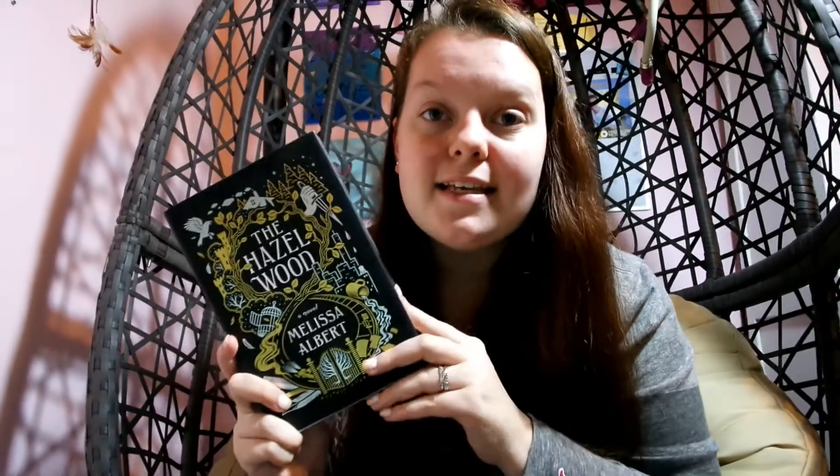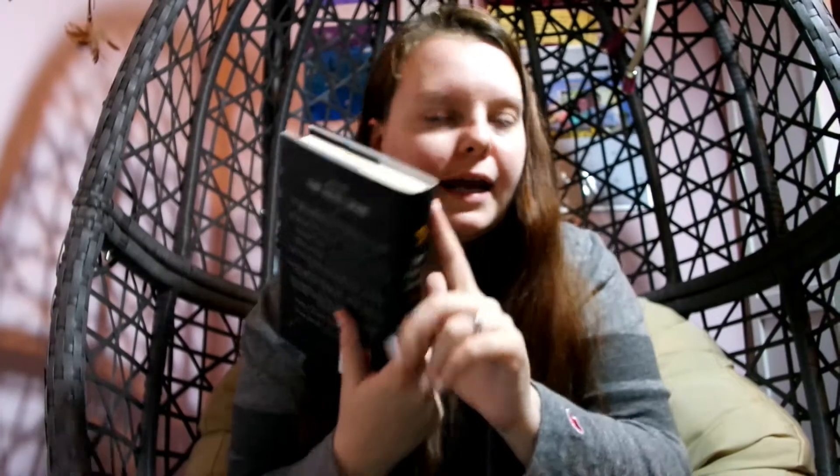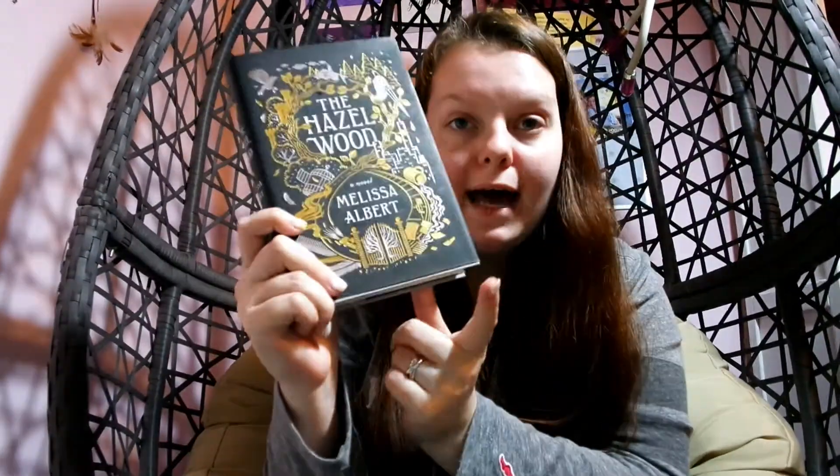The next book I'm going to be reading is 'The Hazelwood,' and this completes the challenge to read a book with an animal on the cover. I thought this one was going to be the easiest challenge to complete, but it wasn't. Strange the Dreamer and The Hazelwood were the only two I could find with an animal on the cover. This is 'The Hazelwood' by Melissa Albert.